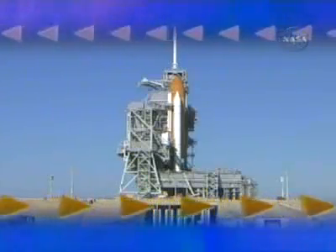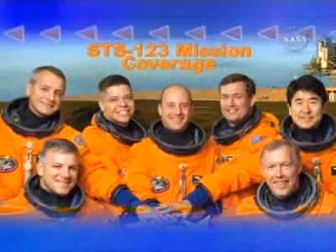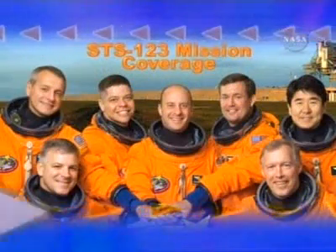Endeavour and its seven-member crew are ready for an international mission, one that represents the collective space ambition of three nations. The countdown for the launch of Space Shuttle Endeavour is underway. Live from Kennedy Space Center, this is continuing coverage of the countdown to launch of Space Shuttle Endeavour on mission STS-123.